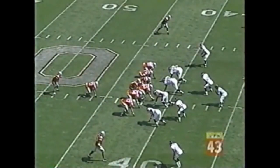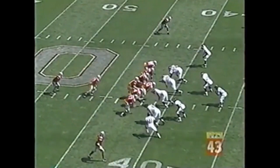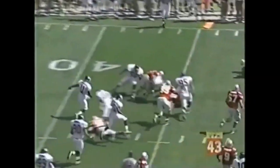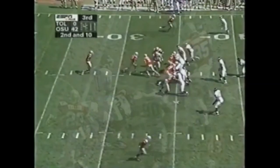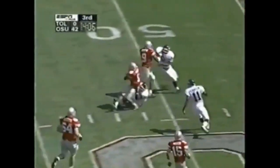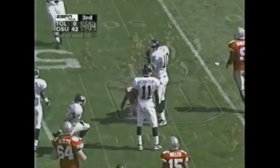Second down and 6 at the 41-yard line. I-formation. Keller back with Michael Wiley. Wiley's got the lane. Wiley gets the call, cuts back across the 40, to the 45, and he's over the midfield stripe.